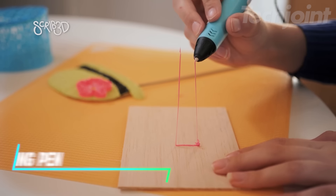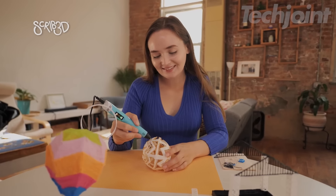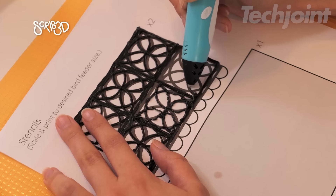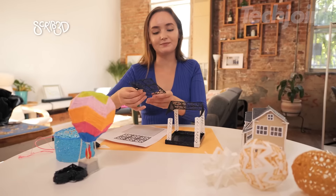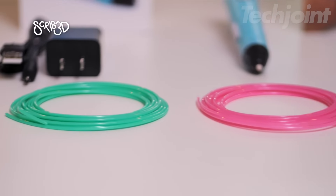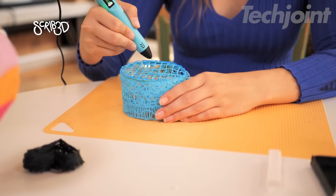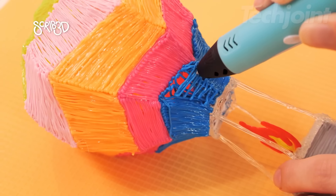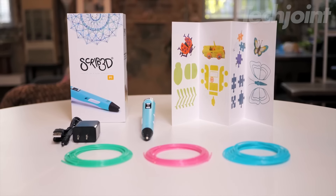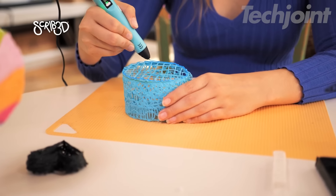This 3D printing pen is the perfect tool for unleashing creativity and bringing your ideas to life in three dimensions. Easy to use and beginner-friendly, this pen heats up quickly and allows you to draw, doodle, and build with colorful PLA plastic. The stepless speed function provides optimal control for both intricate designs and faster fill work. This ready-to-use kit includes everything you need to get started, including PLA filament, a power adapter, and a helpful manual.